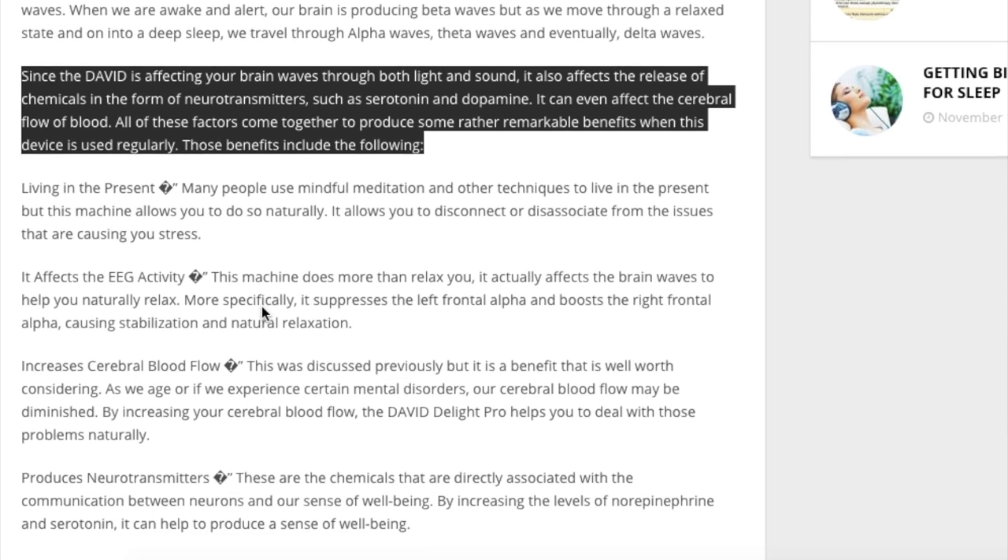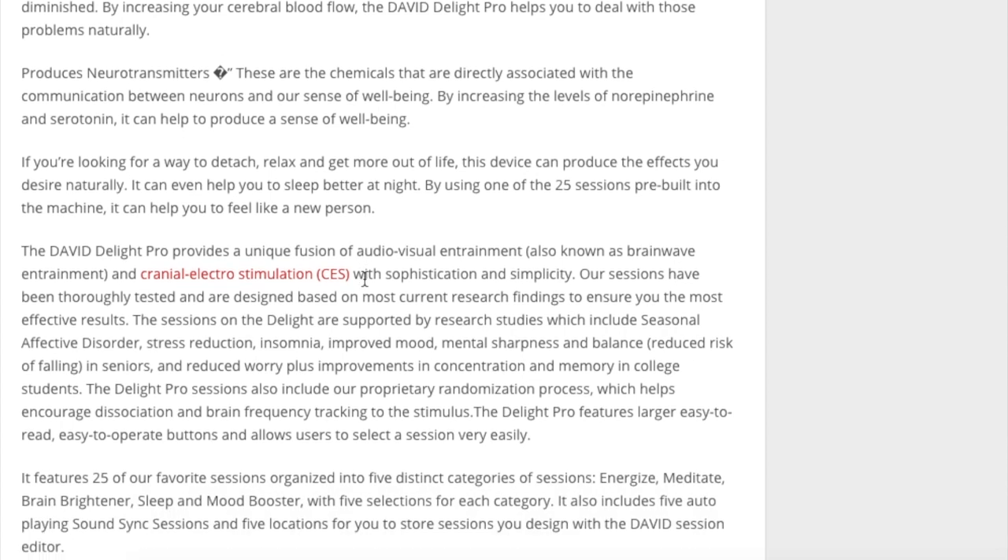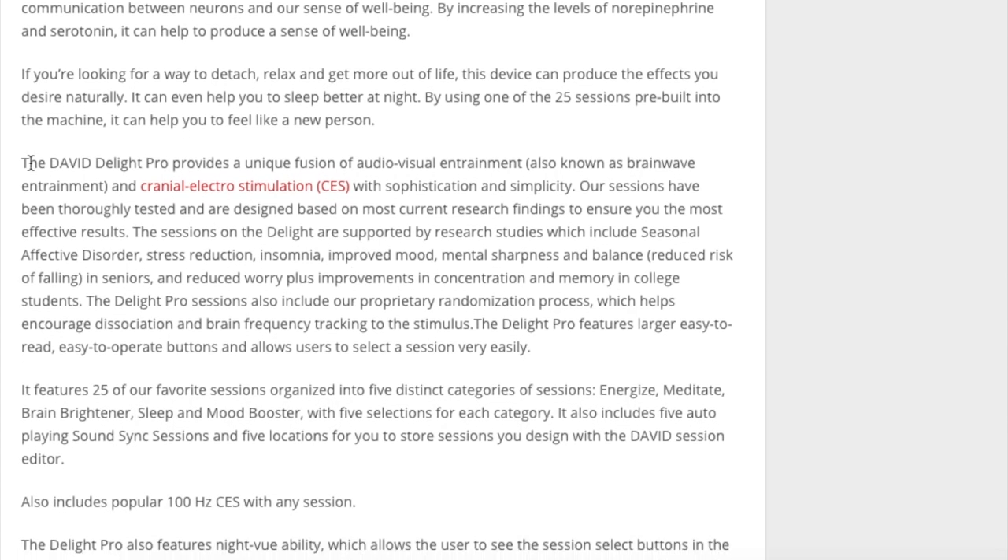Honestly, I would still suggest getting the Cassini, but the David Delight is a really good option for those who just want something different or don't like the look of the Cassini. Just consider that it doesn't have as many sessions, so you won't have as many options as on the Cassini or Procyon. That said, it's still a really great device — I'd highly encourage you to check it out and read the testimonials.